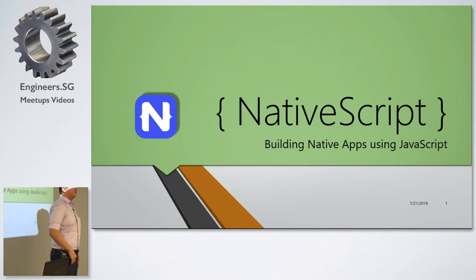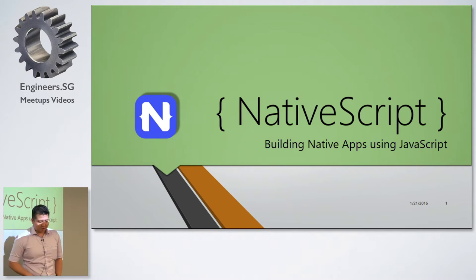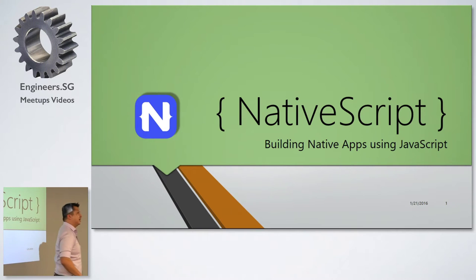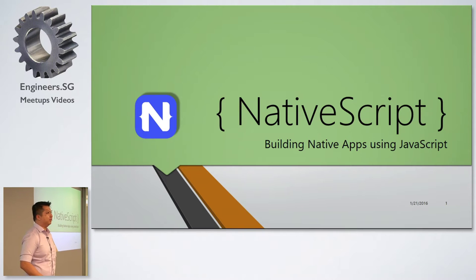I'm Sherman. I'm actually new to this gig, so just a quick question: how many people here have actually done hybrid mobile application development before in JavaScript? So those that raised your hands, I'm sure you're familiar with Apache Cordova. What was one of the biggest challenges of working with Apache Cordova say a year ago?